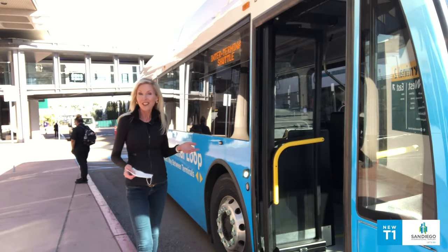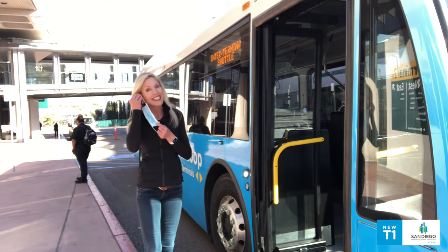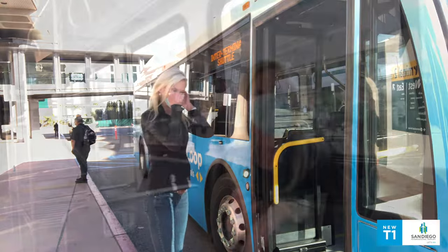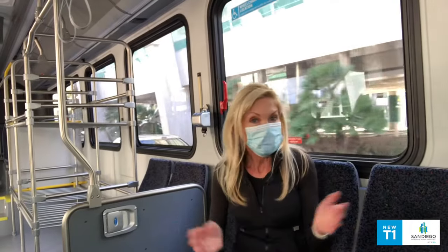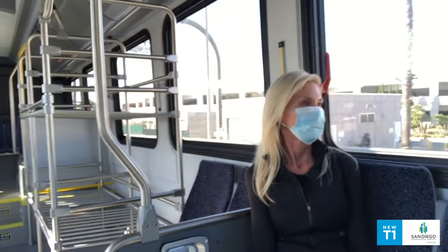Pick up is every 10 minutes and our shuttle will take you back and forth between the terminals. You'll need to remember your mask. The seats are pretty comfortable and it's pretty quiet — that's because it operates on 100% electricity.